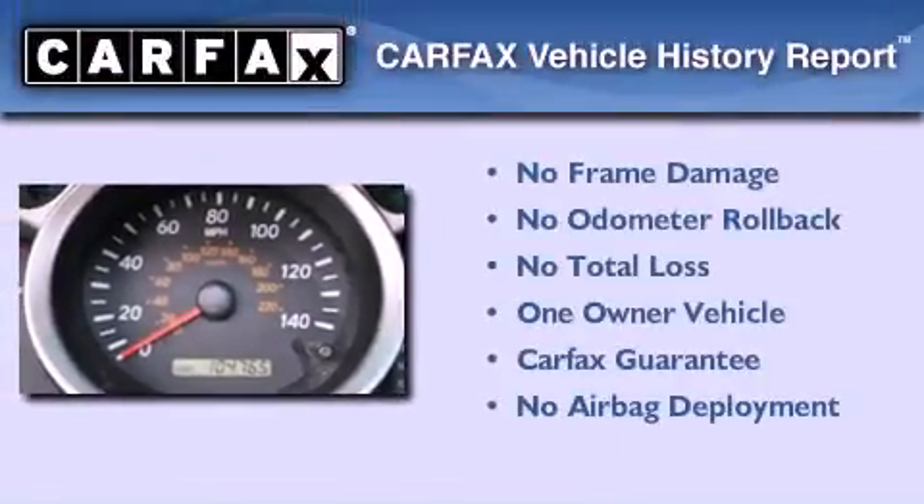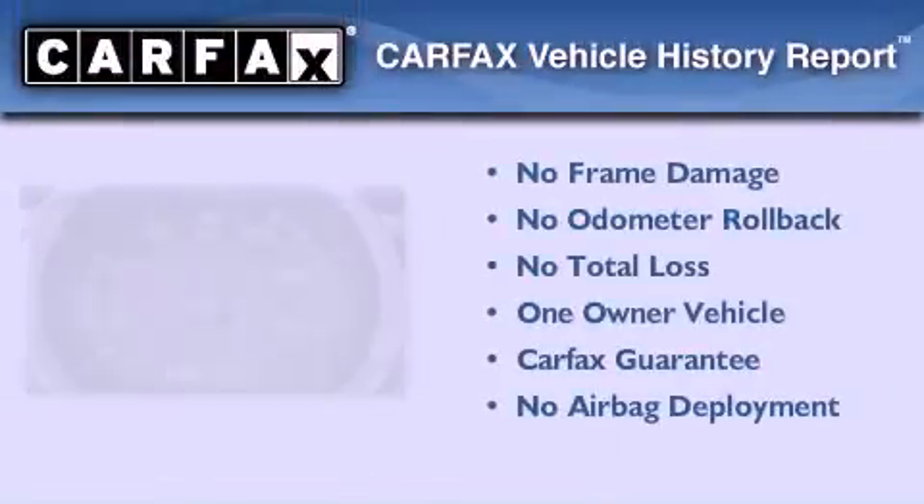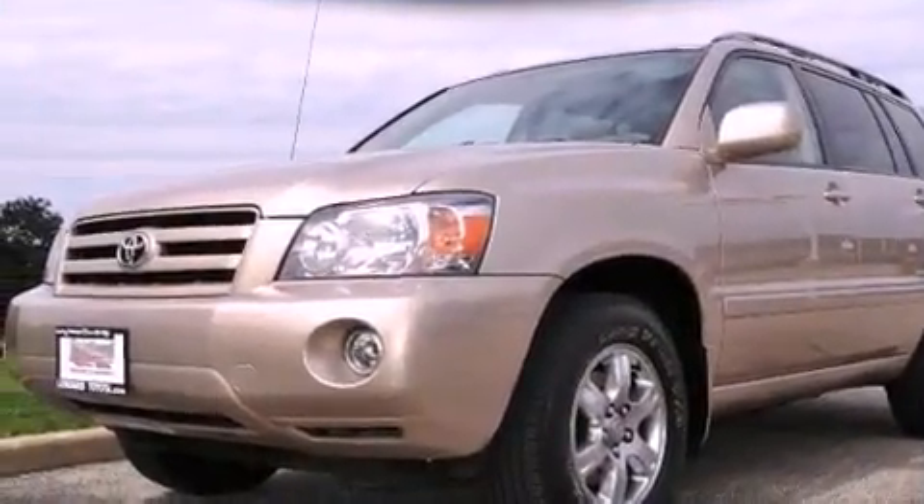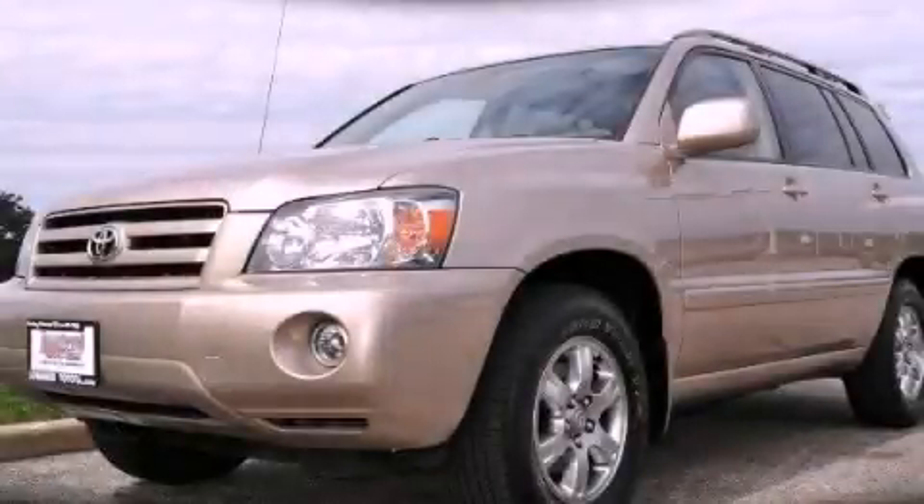This crossover has had only one owner and qualifies for the Carfax buyback guarantee. Contact us today to schedule your opportunity to see this automobile in person.